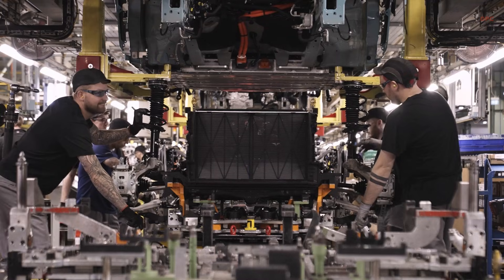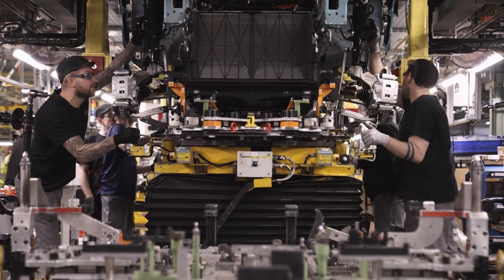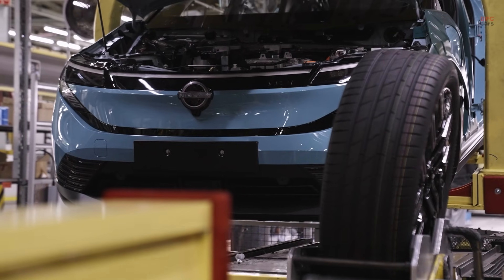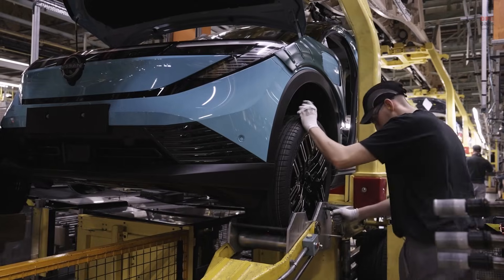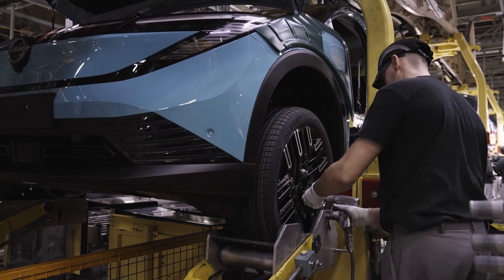Right outside the plant, the bigger EV36 Zero picture becomes even more real. A new AESC Gigafactory has been built nearby, set up to supply next-generation battery technology with increased energy density. The goal is simple: better range and performance, supported by a stronger local supply chain.